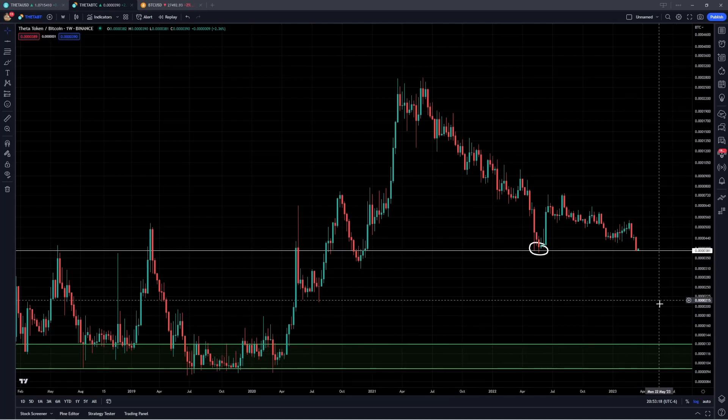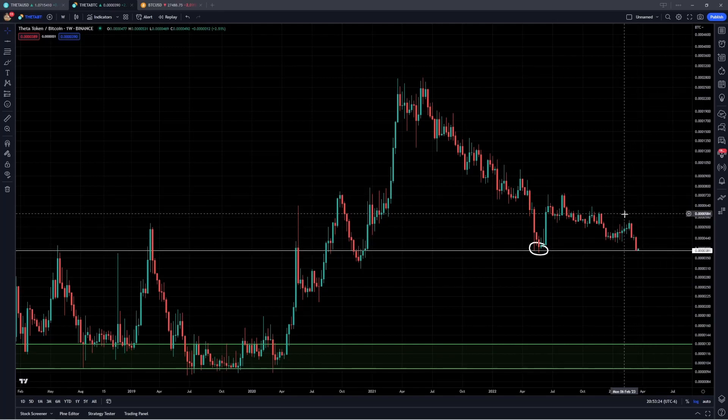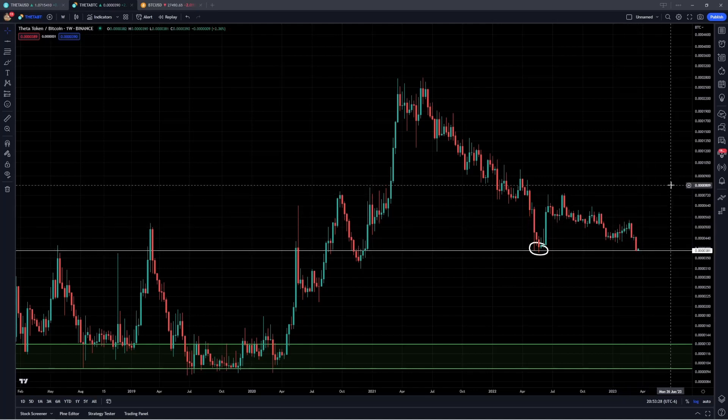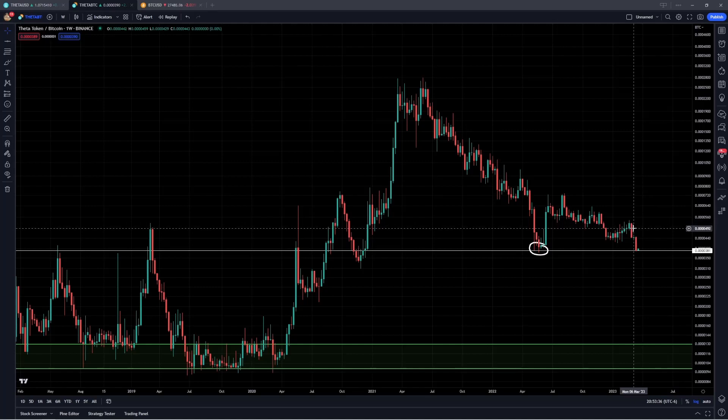That certainly doesn't have to happen. For that not to happen, we need to hold support at the zone and have some sort of double bottom, coming back above and breaking some of these lower highs, and then really just starting to reverse the Theta Bitcoin downtrend. If that can happen, then you can really start to justify those longer term holdings, because as it stands right now, it is underperforming Bitcoin, taking on higher risk, and that's just risk not working in your favor.